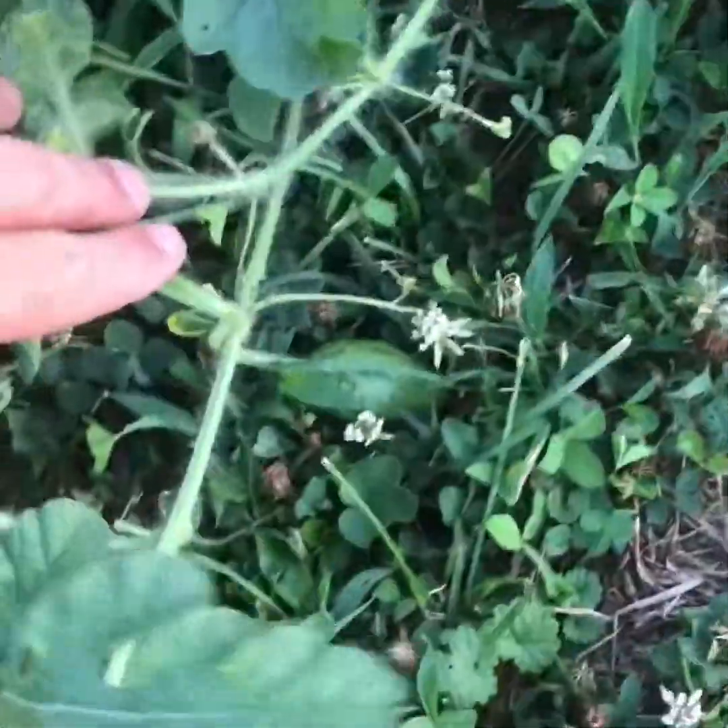We've got a few watermelons coming on — there's a little small one there and here's a little bit bigger one. More tomatoes — they're doing great.